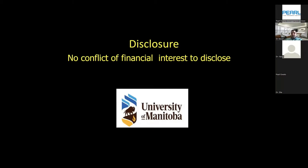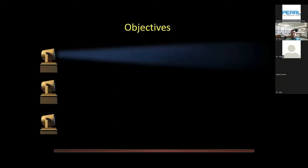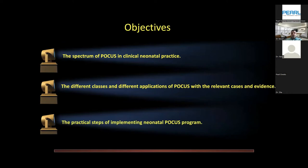We are a group of physicians expert in point of care ultrasound, and all of our fellows are trained in applying both point of care ultrasound techniques and applications on a daily basis. I have three main objectives: first, the spectrum of point of care ultrasound in clinical neonatal practice; second, the different classes and applications with relevant case scenarios and evidence; and third, practical steps for implementing a neonatal POCUS program in your institution.